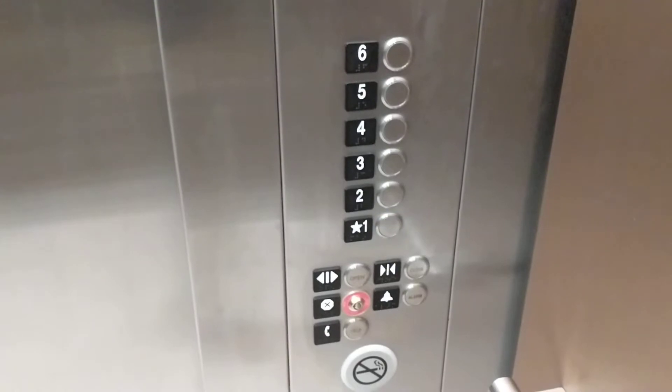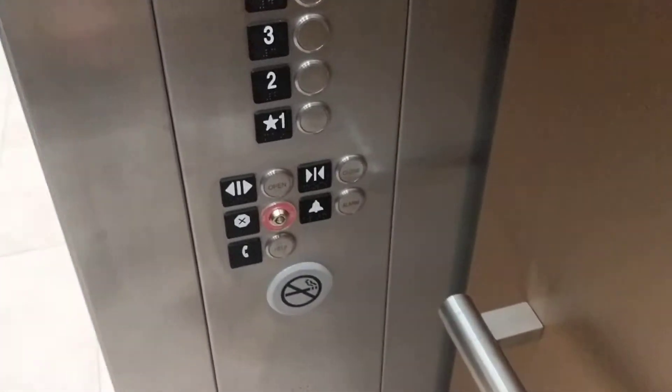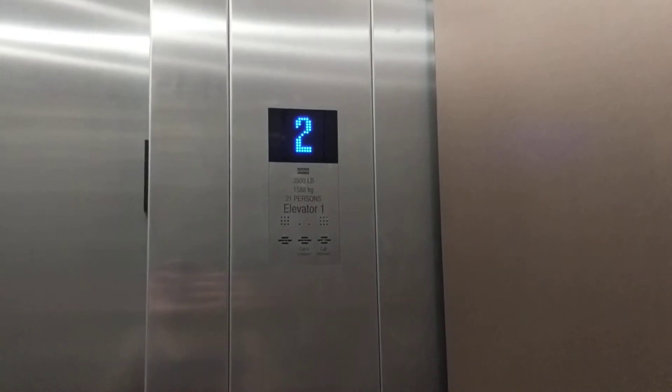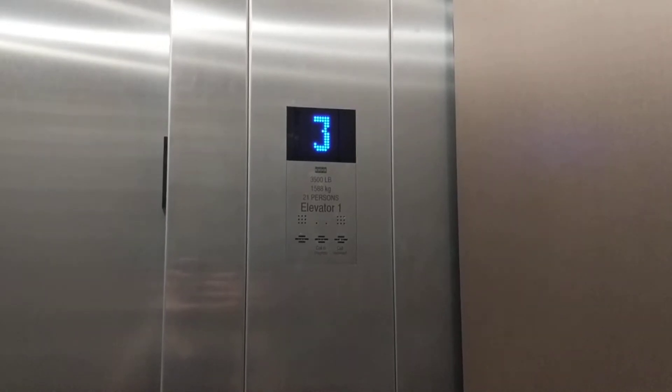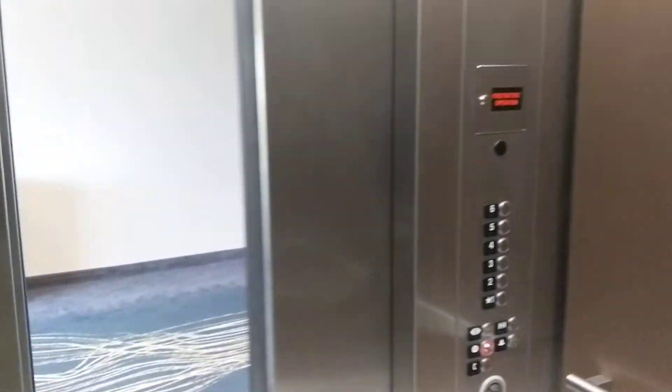First floor. Going up. Where are we again? I already forgot. That doesn't cover any problem. Waters Creek Hotel and Convention Center. No, it surely is the Delta by Marriott.